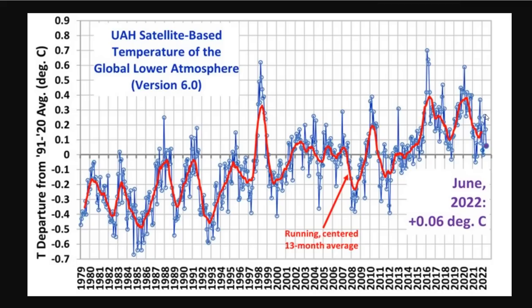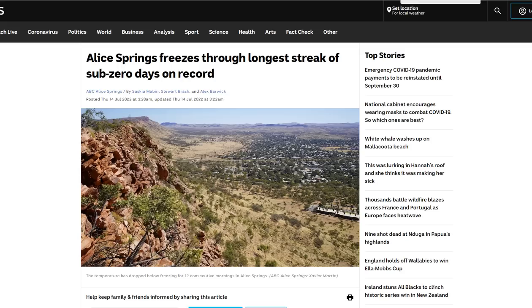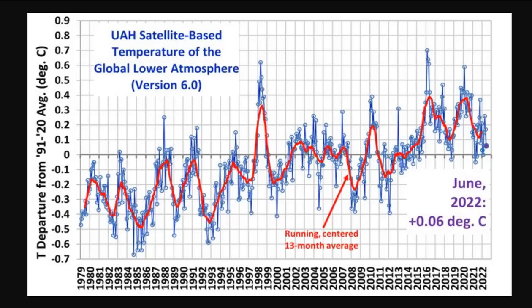Since the Hunga Tonga eruption, the temperature on earth has dropped about 0.15 degrees C, and the temperature on earth has come down over half a degree C since 2016. So there's definitely cooling going on. Whether we can blame it on Hunga Tonga or not won't be conclusive for several years, but more evidence is afoot. Satellite data from the temperature of the global lower atmosphere shows we're just 0.06 degrees C above baseline on the 30-to-40-year average, and we've actually dropped 0.15 degrees C since the eruption.